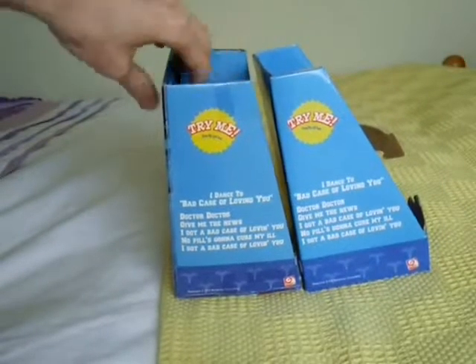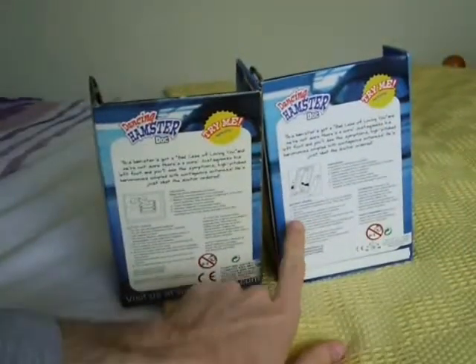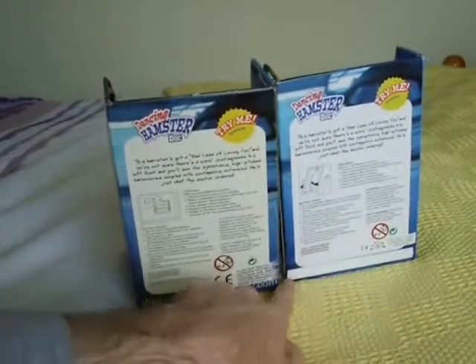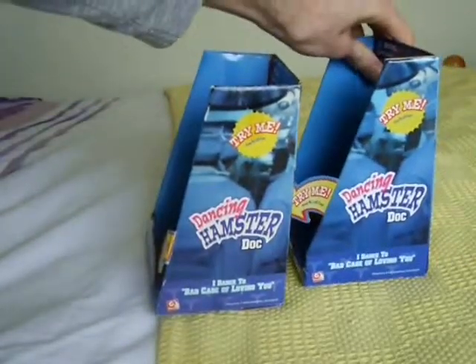They've got the same thing there, the same thing pretty much on the back, just different pictures. And it does say visit us at jemmy.com down the bottom, but it's been covered up with a sticker there. It's the same here and here.